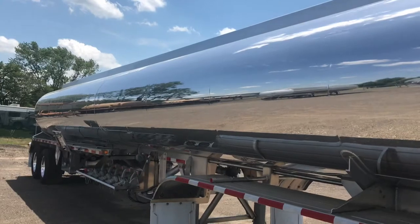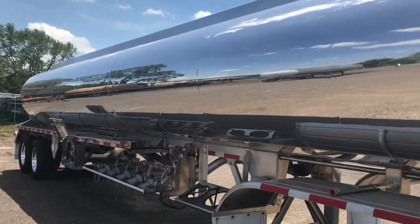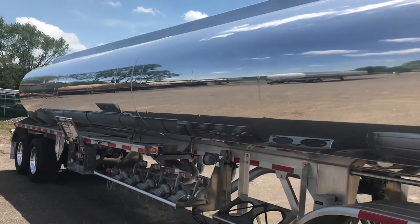This tank is divided into five compartments. It is a frameless design and holds a total capacity of 9,200 U.S. gallons.